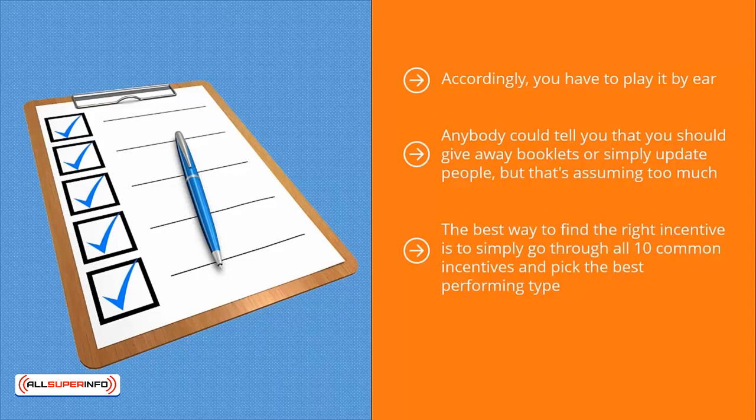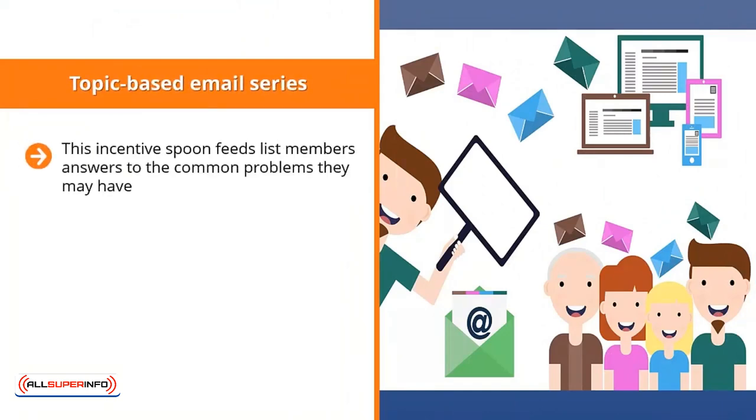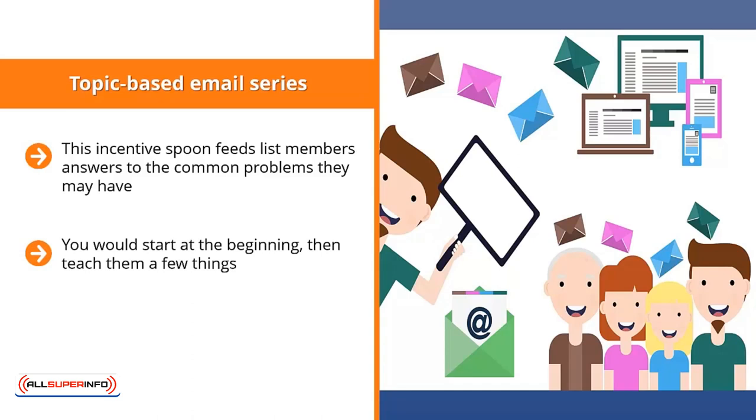Once you have found the highest converting type, you can then optimize as to which specific giveaway of that type works best. You have to go through this list. There are 10 common types of incentives you can offer. The first is a topic-based email series. This incentive spoon-feeds list members answers to the common problems they may have. The value-add is the content they receive in their emails. People who sign up for this type expect pre-programmed emails that lead them through common problems associated with the niche they're interested in, starting at the beginning and teaching them step by step.